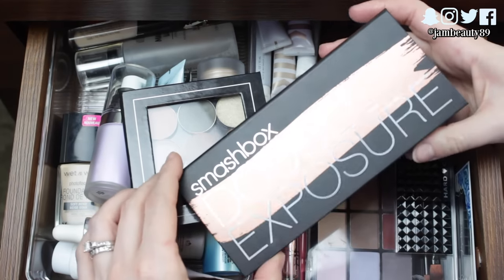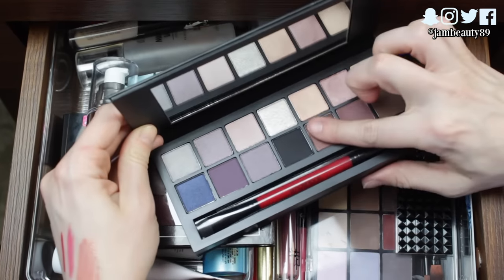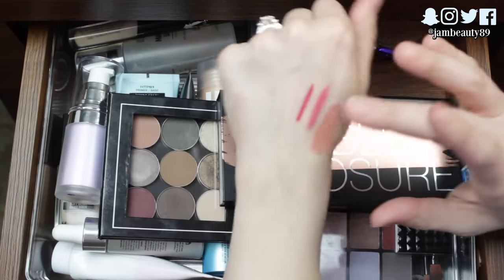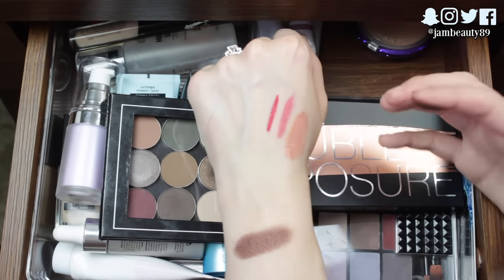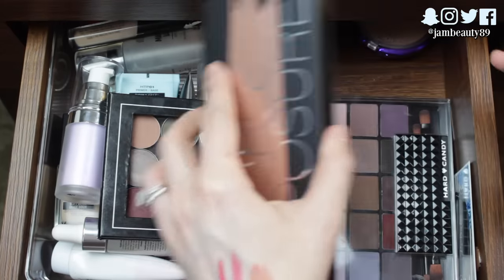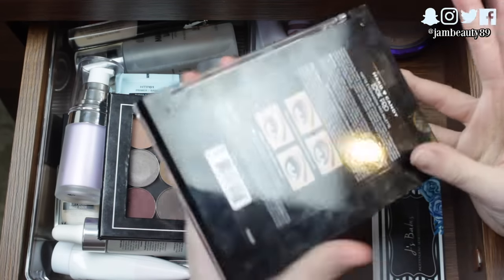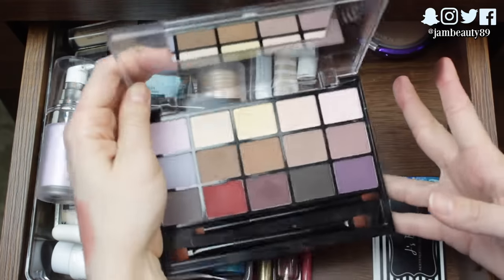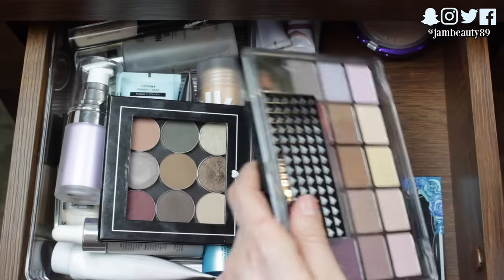I also got the Smashbox Double Exposure Palette for half off on Haute Look — I've literally only swatched it, haven't used it yet. I used to own the original Full Exposure Palette and there was a lot of fallout, so I'm hoping this one is better, though I can get over fallout. Some pretty colors together. And then I have my Hard Candy Look Pro Matte Eyeshadow Palette — all matte, really cool colors together. I've used this a couple of times and really liked the looks I've come up with.